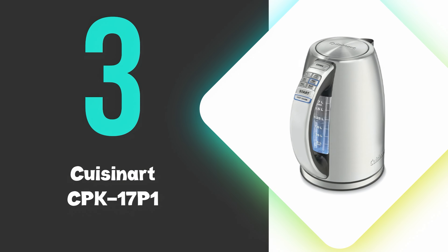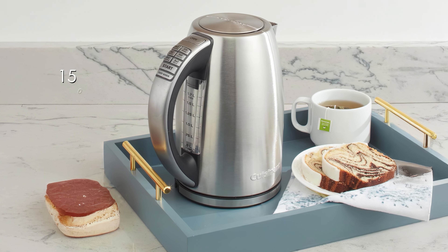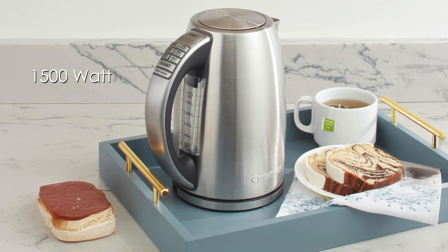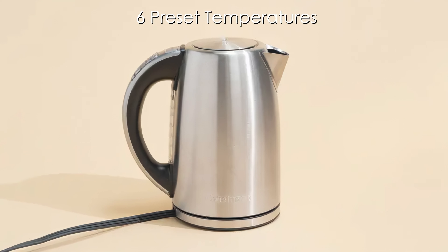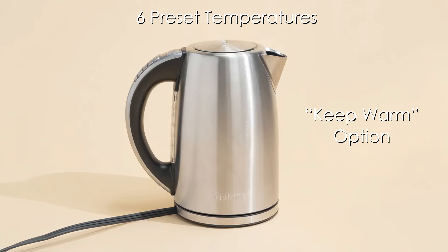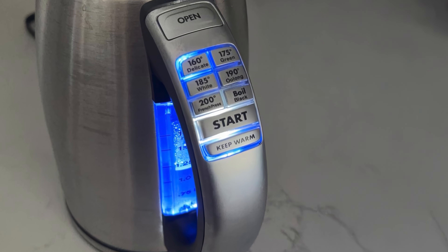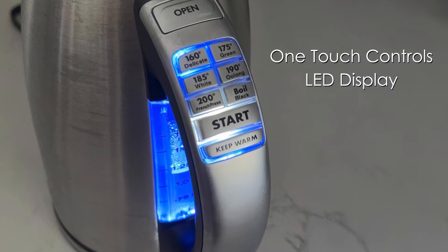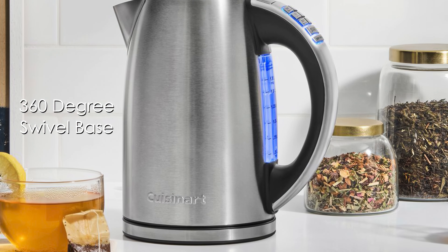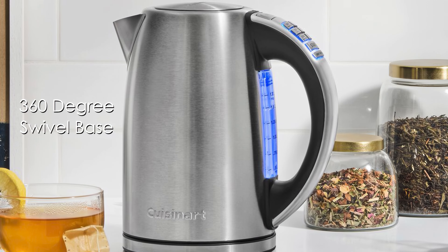At number 3, we have the Cuisinart CPK17P1. This kettle is celebrated for its quick heating capability, thanks to its 1,500 watts of power and its precision in reaching desired temperatures for various teas and coffee. It features 6 preset temperatures and a keep warm option that maintains the set temperature for 30 minutes. Users appreciate the ease of use with one-touch controls and a clear LED display. The design includes a 360-degree swivel base for cordless pouring and a stay-cool handle, enhancing its user-friendly nature.